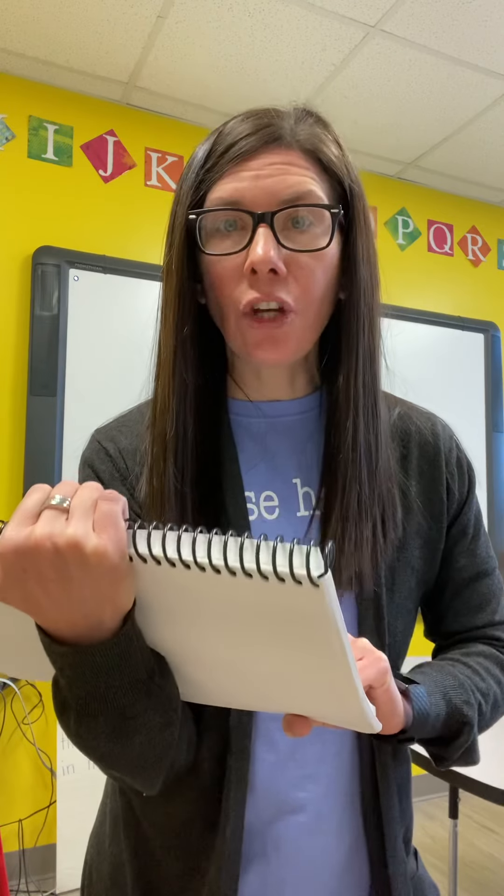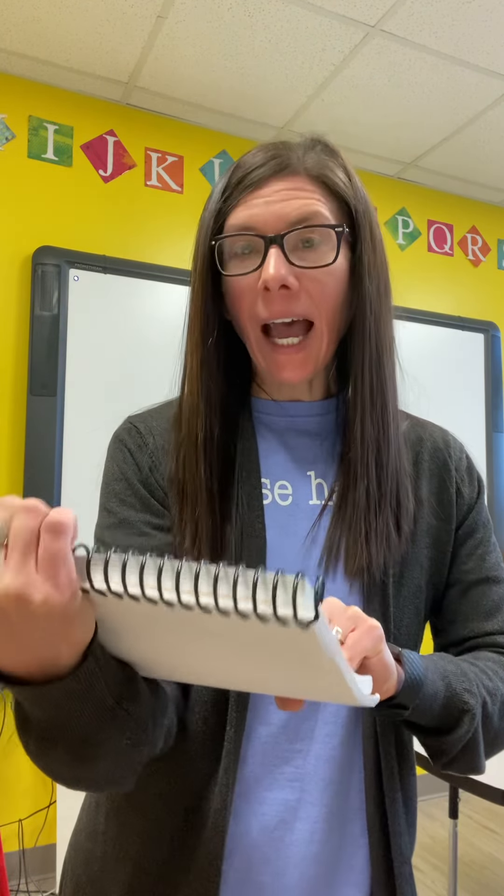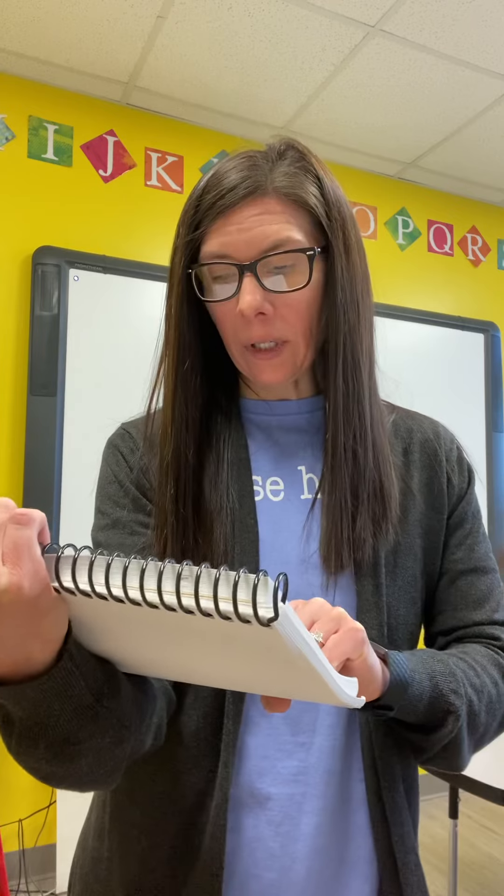Or it is knob. Change N to J. Job. Or it is job. Change J to S. Sob. Or it is cob. Change S to R. Rob. Or it is rob. Change R to C. Cob. Change C to B. Bob. Great job today, first graders. See you next time. Bye.